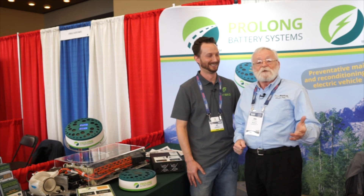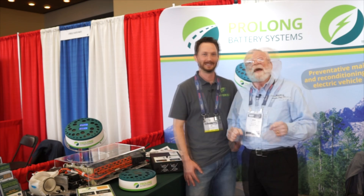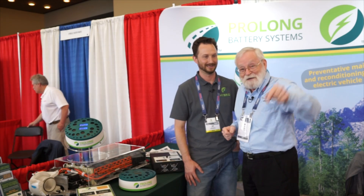We're at the 2017 Vision Conference in Kansas City and I am in the Prolong Battery Systems booth. They have got a way to extend the life of your hybrid electric vehicle — that's coming right up.